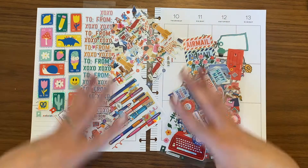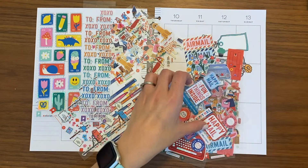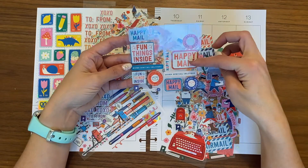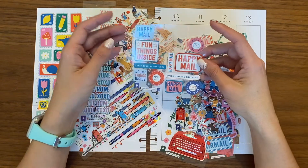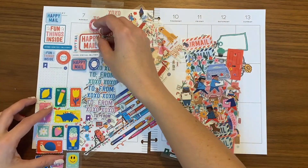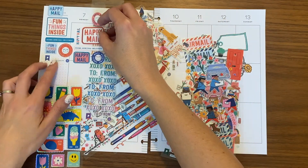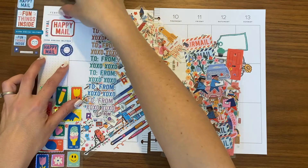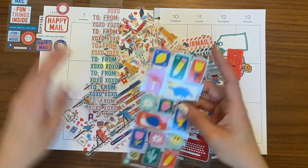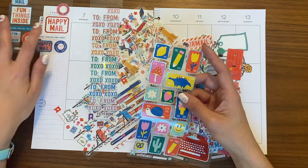So as you can see, I have a bunch of stickers. It's kind of a mess here. I've got to figure out how I want to organize them. These things say like happy mail, fun things inside. I was thinking maybe of putting one of those over here. The theme for the spread is happy mail.